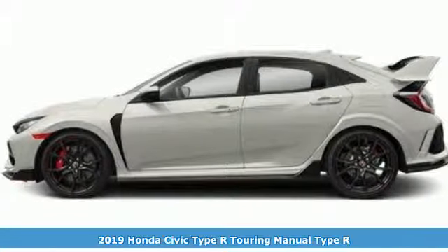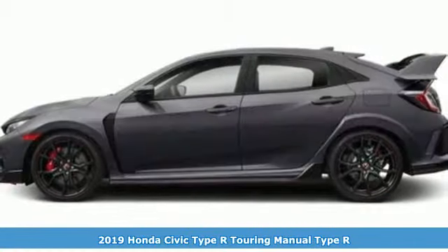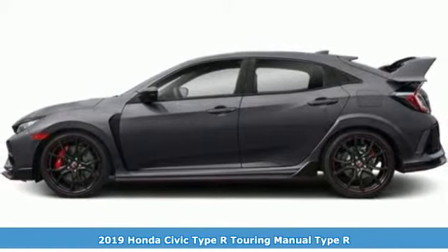Here's a new 2019 Honda Civic Type R. It's a Honda, so longevity comes standard.